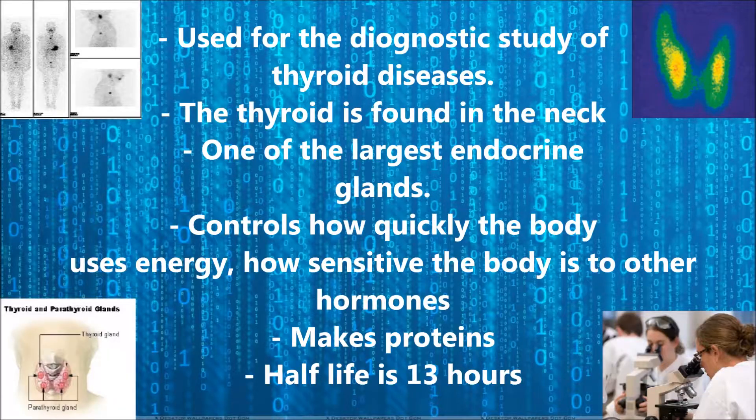Iodine-123 is used for the diagnostic study of throat disease. The throat is found in the neck and is one of the largest endocrine glands. The throat controls how quickly the body uses up energy and also controls how sensitive the body is to other hormones. It also creates proteins and has a half-life of 13 hours.